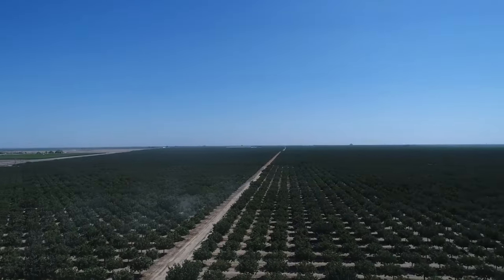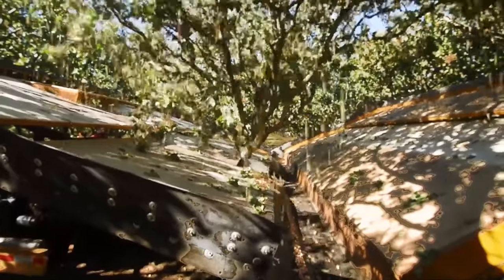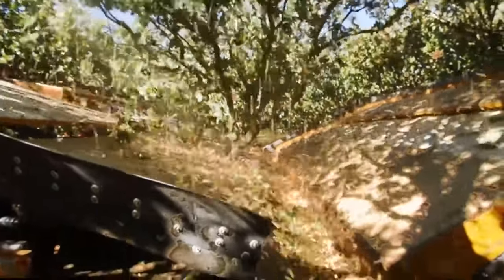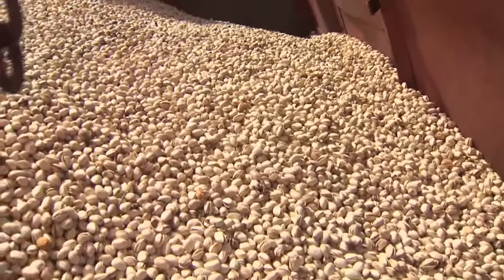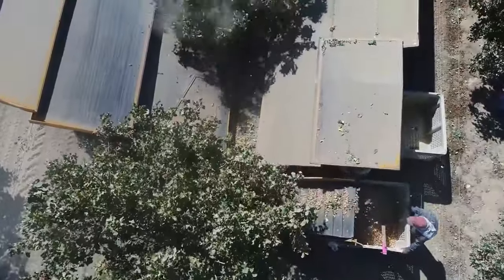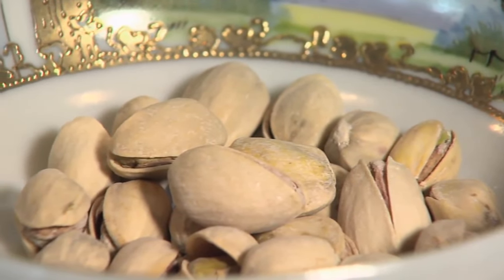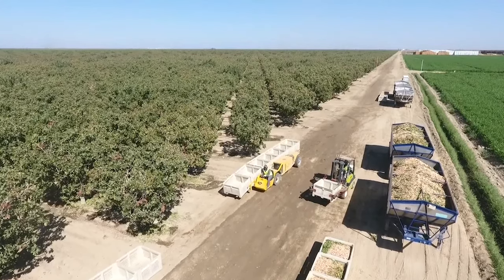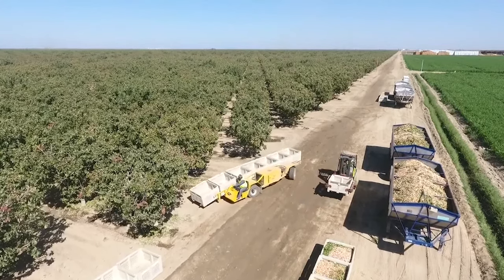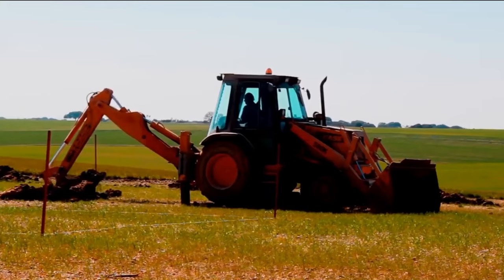In 2022, California pistachio growers achieved a record-breaking harvest, producing 1.03 billion pounds of nuts with a farm gate value of over $1.8 billion dollars. It's clear that pistachios are not only a delicious snack but also a vital contributor to the U.S. agricultural industry. Pistachio consumption is big in the U.S., but what does the process of cultivation and harvesting these pistachios look like?